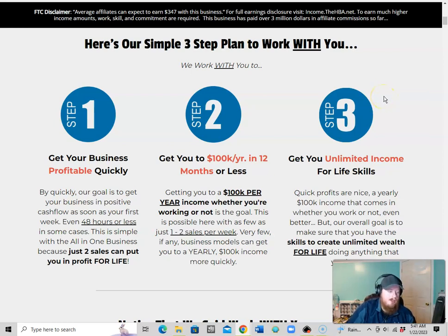The beauty of residual income is that you're not starting from zero every month, hustling for small Amazon commissions or chasing high-ticket sales. With this, each month you're building on previous income — it's super powerful. Step two of the plan is to get you to a $100K per year income with that residual income, showing how just one to two sales per week gets you well on your way.